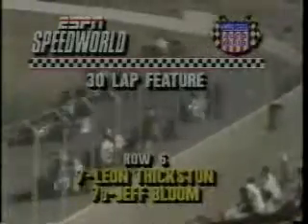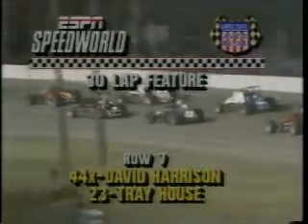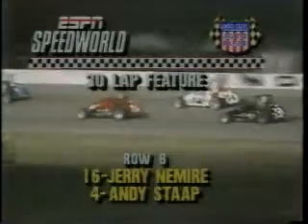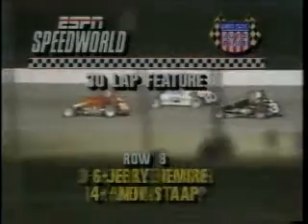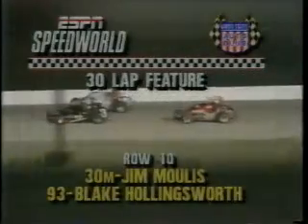In the sixth row, Leon Thixton in car number seven and Jeff Bloom, a pavement specialist in car seven. In 44X, David Harrison, and in car 23, Trey House. In the eighth row, Jerry Niemeyer in number 16, Andy Stapp in four. In the ninth row, Gene Lee Gibson in three, Betty Rapp in 14R, Jim Moulis in car number 30, and Blake Hollingsworth in car number 93. Twenty cars — the first six have been inverted.